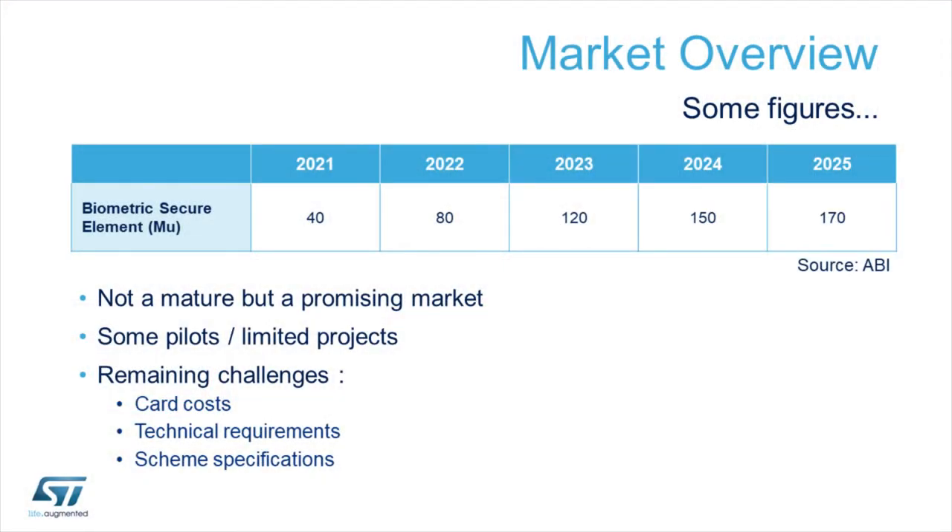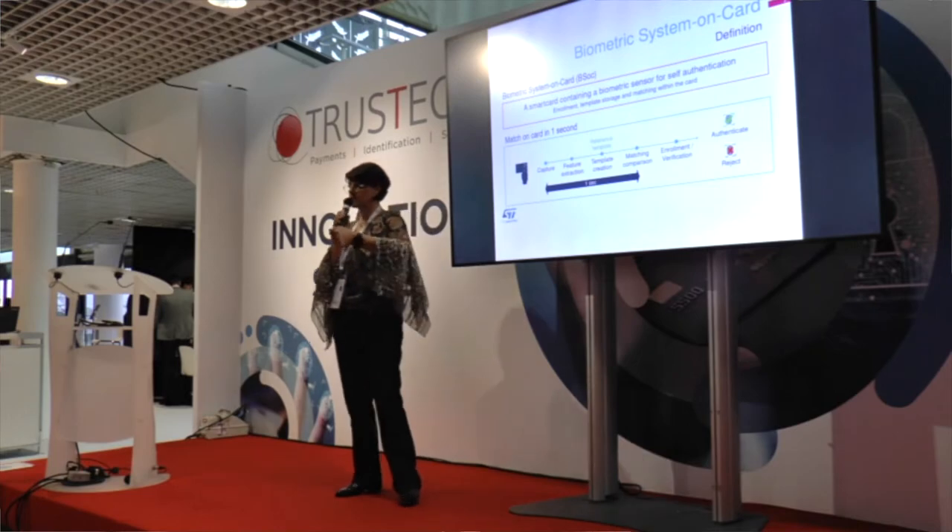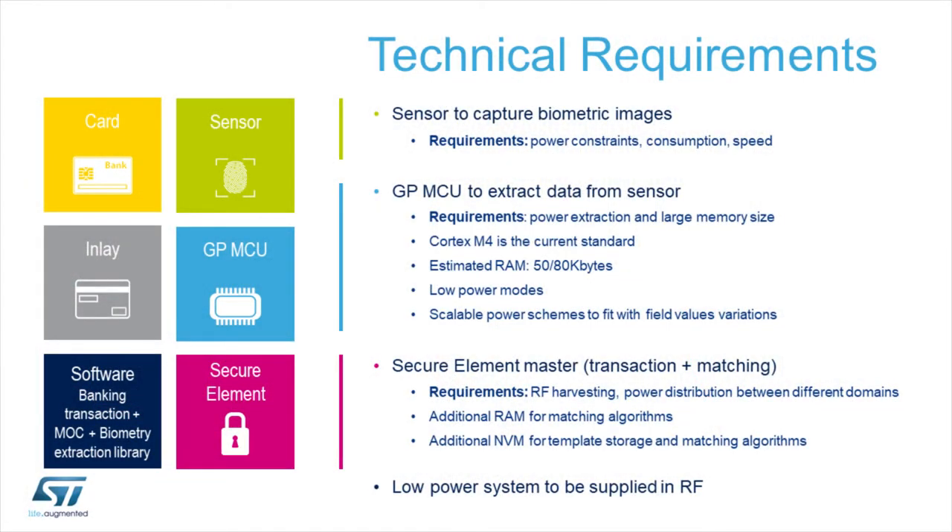There are several limiting factors. Industrialization of the solutions is complex because in a biometric card you need a fingerprint sensor, a secure element, a general-purpose microcontroller — all of which have to be assembled through hot lamination. In terms of manufacturing this is tricky, and today the cost is not well optimized because of all this electronics embedded into such a very thin form factor.